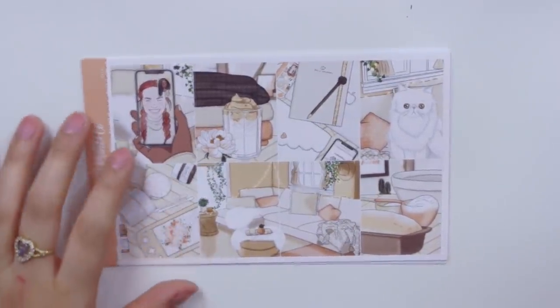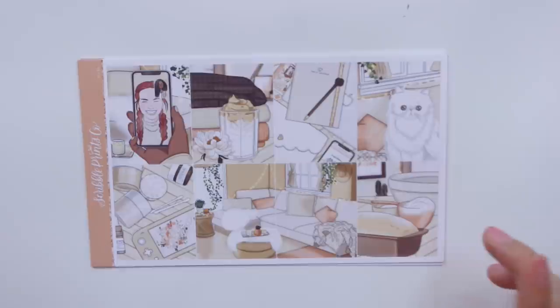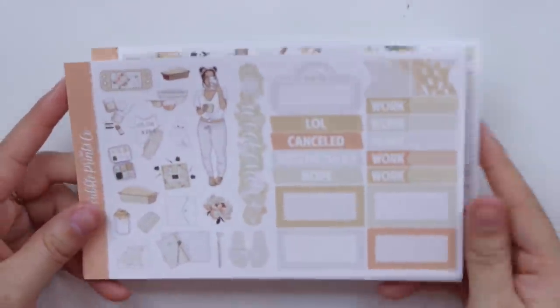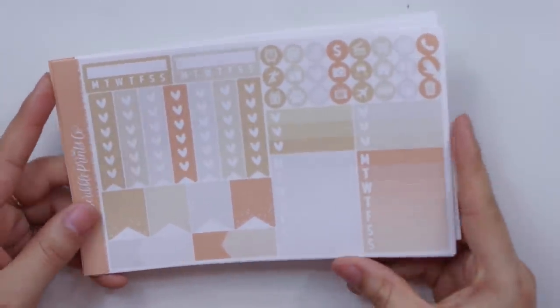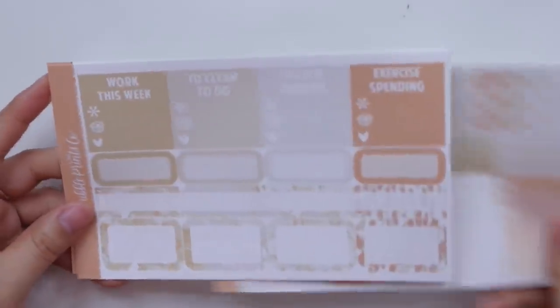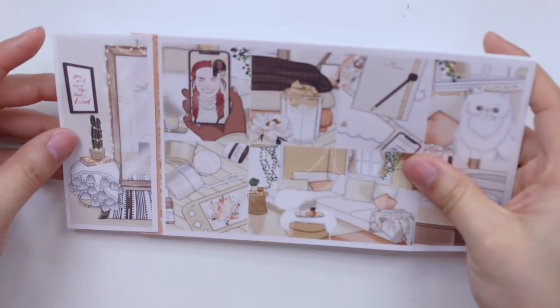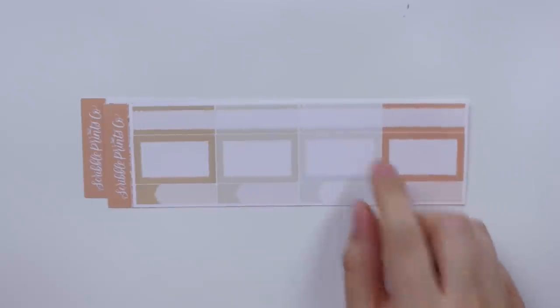I especially love that the girl on the FaceTime call has red hair because I can totally relate. These are the full boxes — the deco page has all the neutral colors and Animal Crossing items of course. You have your weekly ombres, habit trackers, icons, bottom washi, extra full box, date covers, and an extra double box scene that could go in your sidebar. I also got the add-on glitter headers and the add-on labels for this collection.